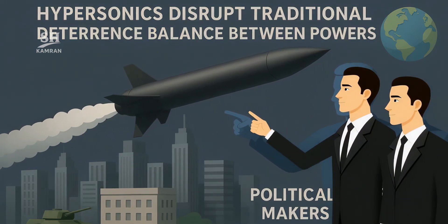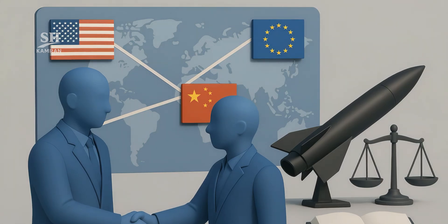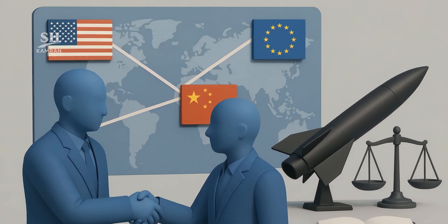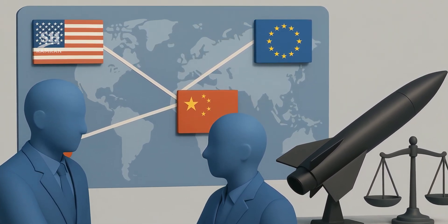Hypersonics upend the familiar balance of nuclear deterrence. Policymakers must craft proportional answers without escalation. Hotline protocols gain new urgency to prevent miscalculations. Rivalry might yet spark cooperative rules under international law.